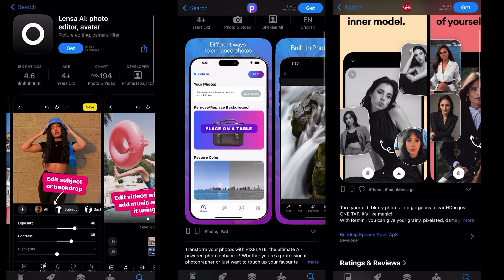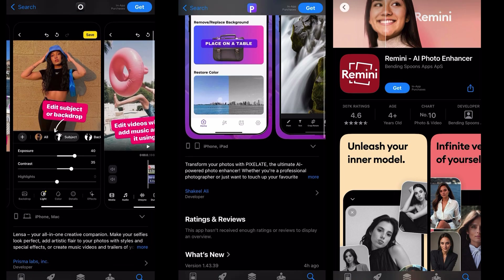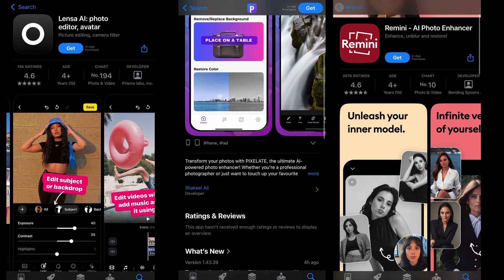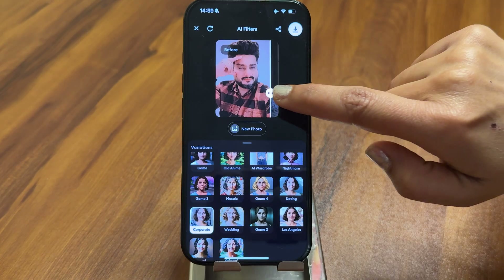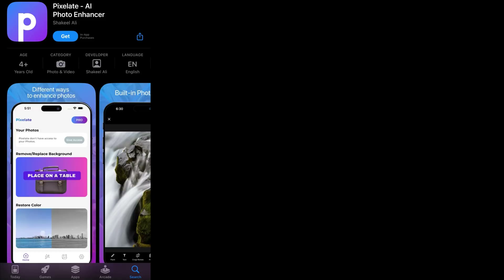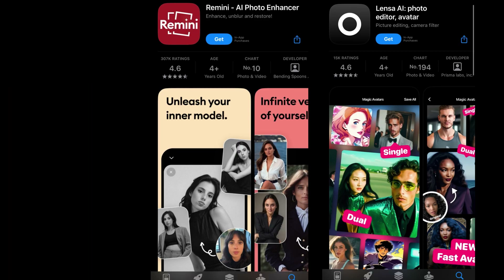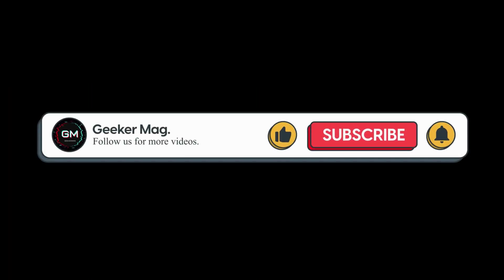And that wraps up our list of the best AI photo editing apps for 2025. These apps offer powerful AI tools to help you enhance your photos effortlessly. So which AI photo editor do you want to use this year? Let me know in the comments below. If you find this video useful, don't forget to like and subscribe to the channel to get notifications about more similar videos.